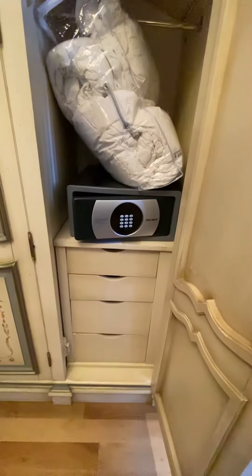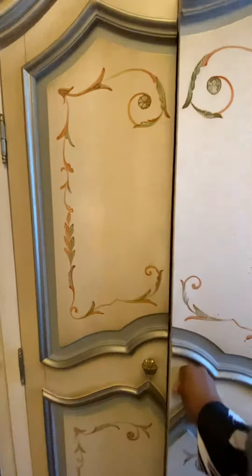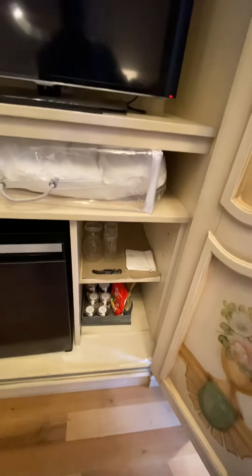There you have your chest of drawers and your safe, and then your entertainment area. So if you want to watch a little television, your mini fridge as well as some snacks.